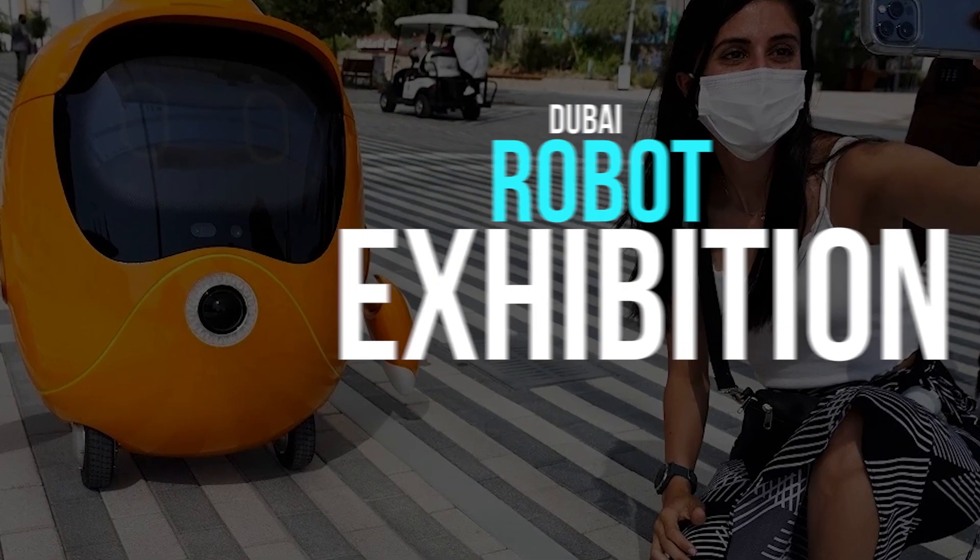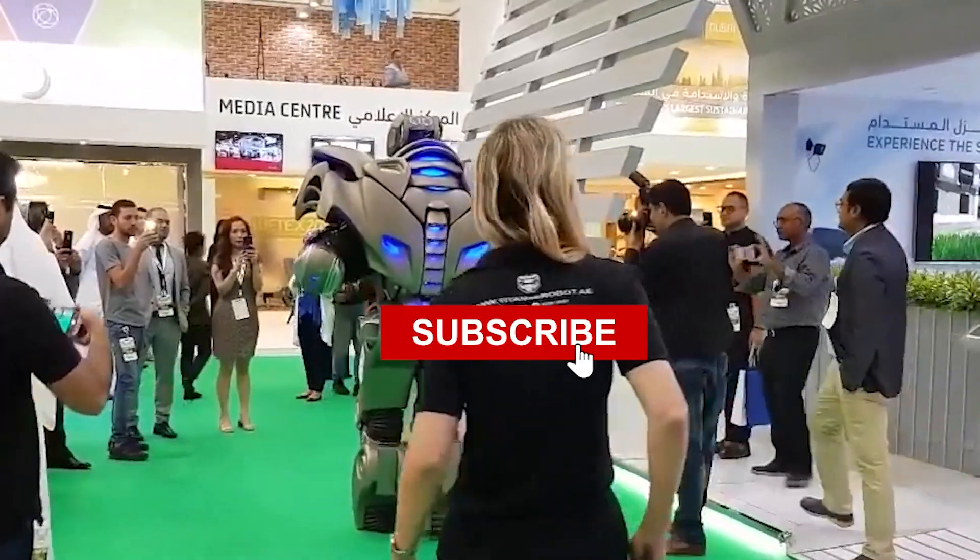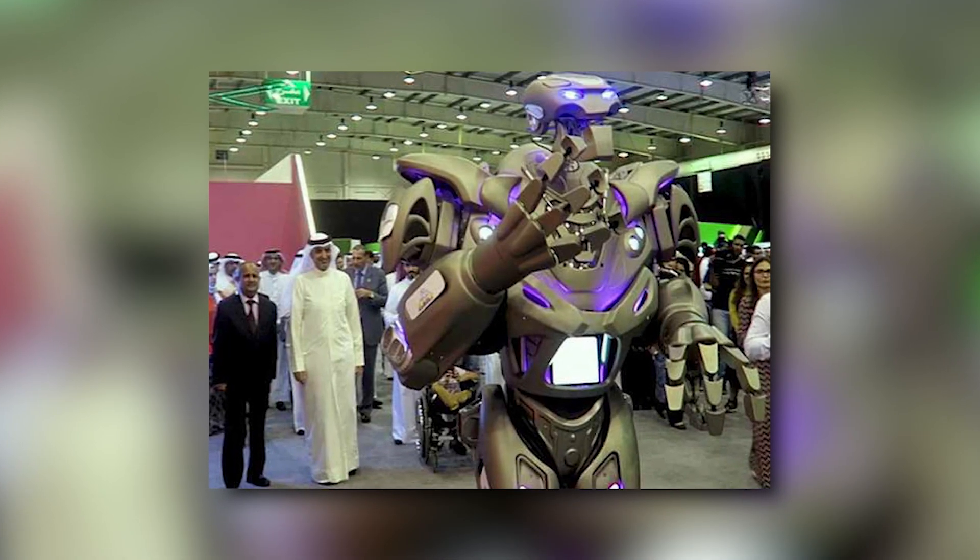Dubai Robot Exhibition. Hold up, wait a second — did you already subscribe? If not, please do so, so we can make more and better content for you.